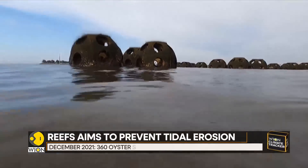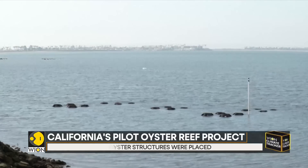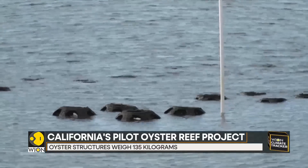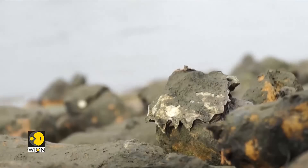So with the implementation of this pilot project, scientists hope to see the formation of real oyster reefs, which they believe will have a genuine impact on their local environment and help save California's coastline.